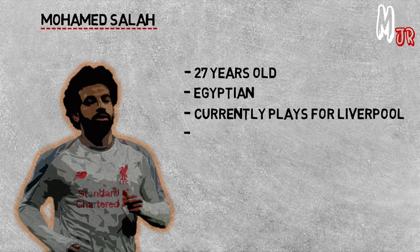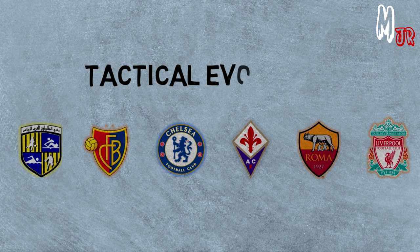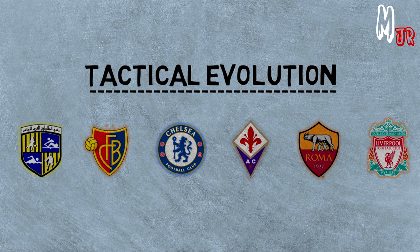Salah is a 27-year-old Egyptian footballer who is currently playing for Liverpool. He played for a total of 6 different clubs in his career so far: Al-Muqawilun, Basel, Chelsea, Fiorentina, Roma, and Liverpool. So with that being said, let's start discussing the evolution of his play style throughout these years.